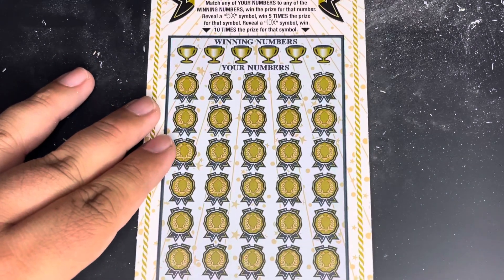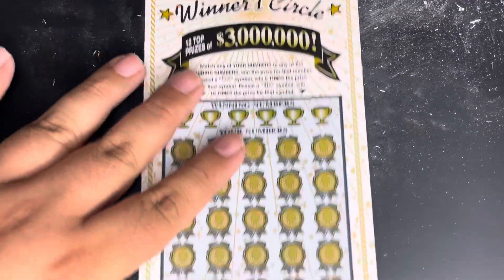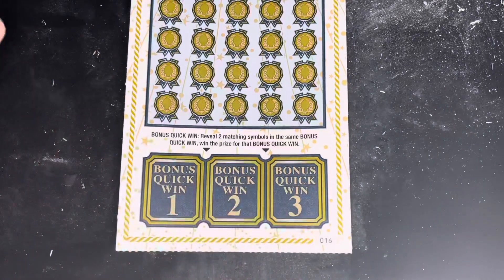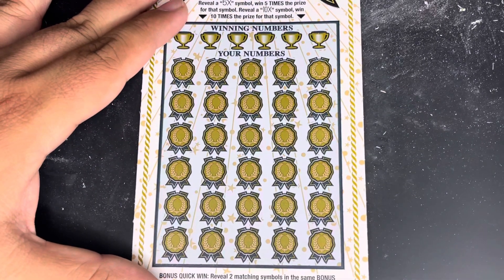This ticket here — the main play area is a match and win: match your numbers to the winning numbers and win the prize shown. We do have multiply opportunities of 5X and 10X. And then down at the bottom, we've got three bonus spots where in each of the spots we're looking to reveal two matching symbols for a win. Without further ado, guys, let's get scratching and let's find a win on our weekend quickie ticket.